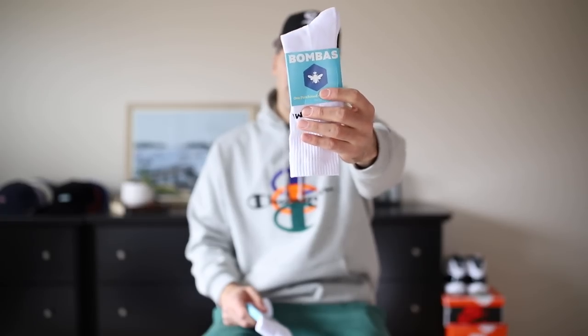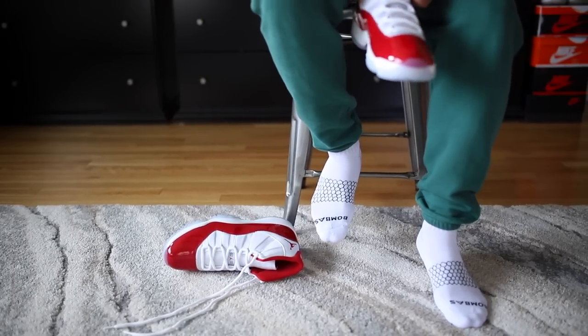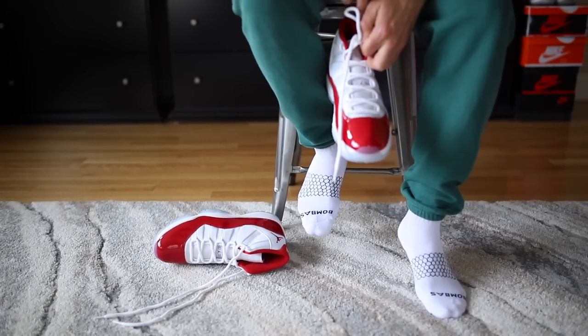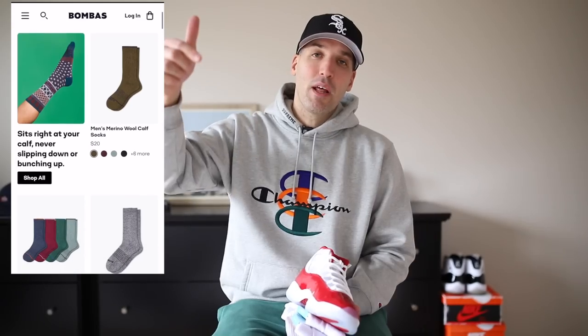I bet there are a lot of people out there that don't even buy socks — they just get them as gifts, and that's how they fill their drawers. I respect your hustle, but now return the favor and go buy socks for other people. Bombas is perfect for it because they've got every single sock under the sun: crew cut, low cut, no-show, knee high, everything. I prefer crew socks that go right up to the calf, and these whites go perfectly with the Jordan 11s — you've got to go with some crisp whites when you're rocking this shoe.